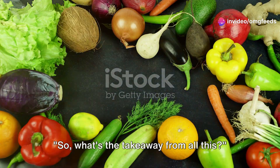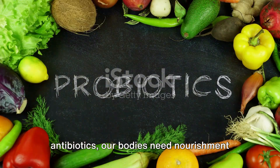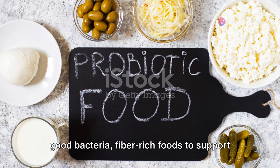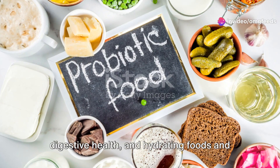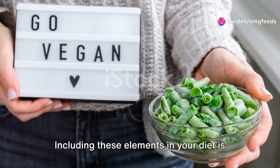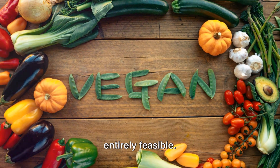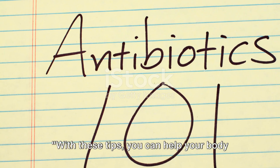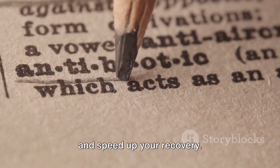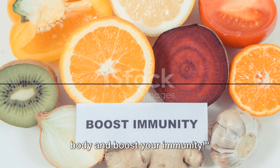So, what's the takeaway from all this? During and after antibiotics, our bodies need nourishment from probiotic-rich foods to replenish good bacteria, fiber-rich foods to support digestive health, and hydrating foods and drinks to maintain overall wellness. Including these elements in your diet is crucial, and with a vegan approach, it's entirely feasible. With these tips, you can help your body get the most from your antibiotics course and speed up your recovery. Keep exploring new ways to nourish your body and boost your immunity.